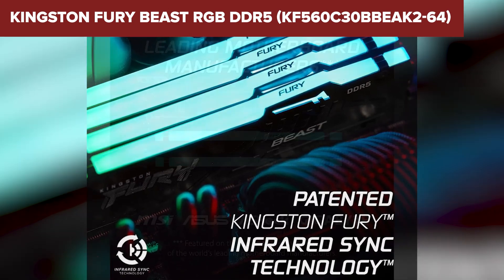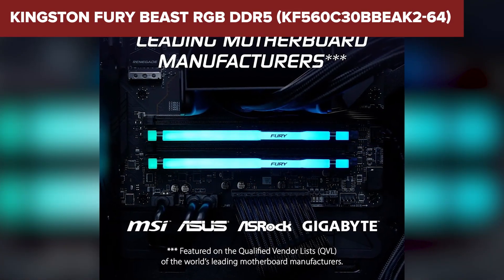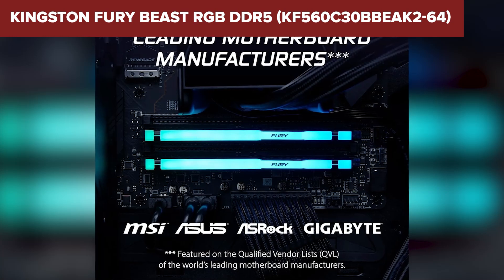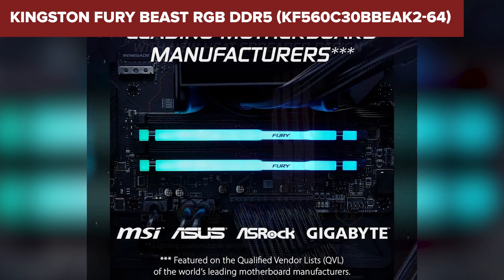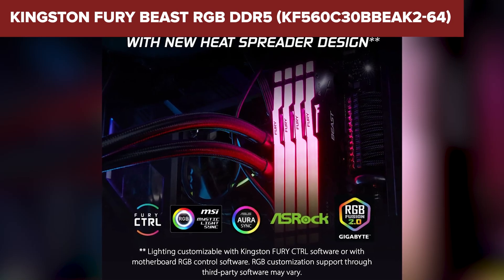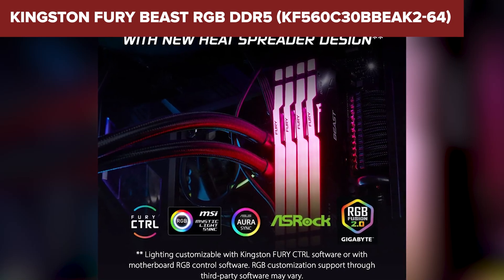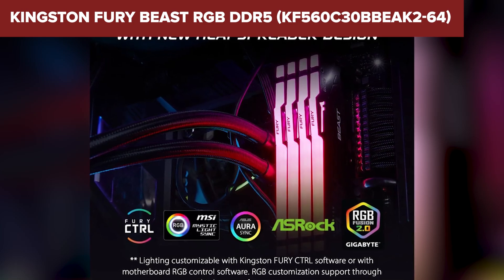Its only real drawback is the voltage — at 1.4 volts, it runs hotter and draws more power than other kits in this range. And yes, the price is a bit higher. But honestly, you're getting your money's worth. If you're building a powerful gaming rig or a heavy-duty editing setup, the Kingston Fury Beast hits the sweet spot between speed, looks, and capacity.